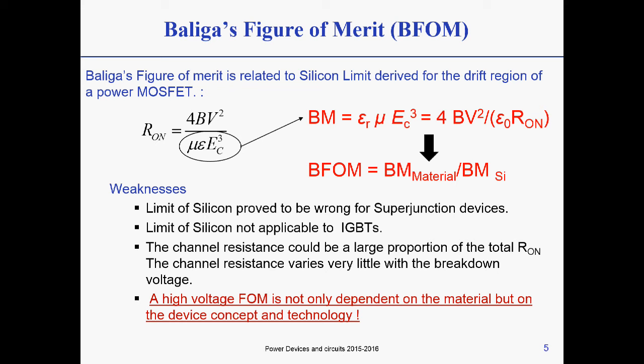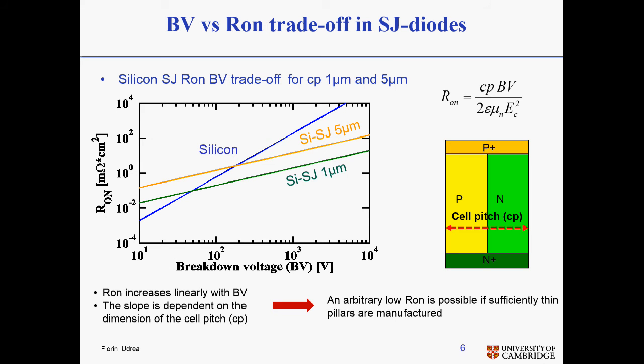Unfortunately, it doesn't describe very well the limits for other technologies such as superjunction and IGBTs, or stack structures. As I highlighted here, this figure of merit is not only dependent on the material but also on the device concept and technology. So if you include on the same plot the silicon limit — the blue one — and you include the limits for silicon superjunction for different cell pitch dimensions, you have 5 and 1 micron here. You have another relationship which depends on this geometrical dimension of the cell pitch, and you can see it overcomes the limit of silicon. This is of course limited by the technology and how narrow these pitches can be, which is currently a one micrometre limit.